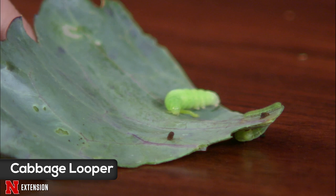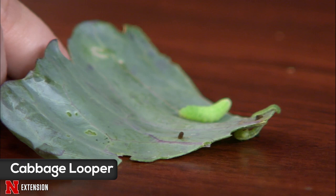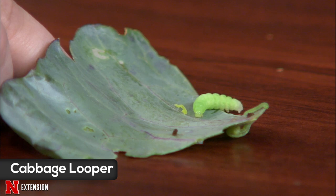These caterpillars will eventually turn into moths, and those moths lay eggs on the underside of the leaves. We recommend things like floating row covers to prevent moths from laying eggs. Also, general garden cleanup in the fall is important — these caterpillars will pupate in the leaf litter around the plants, so make sure you're cleaning that up to prevent next year's moths from emerging.